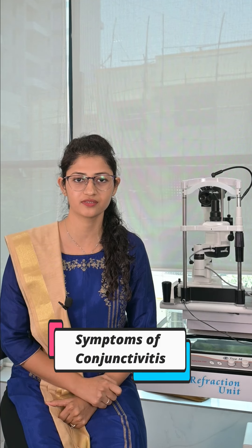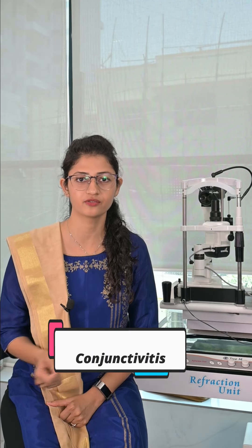Hello everyone, I am Dr. Dipali Singhal. In this video, we will be discussing what are the symptoms of conjunctivitis and how you can suspect that you have conjunctivitis.